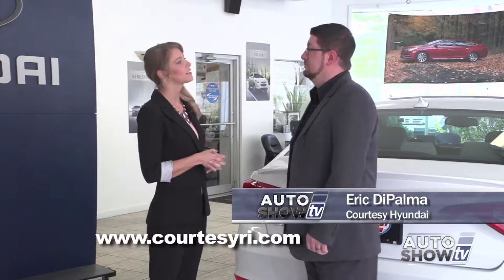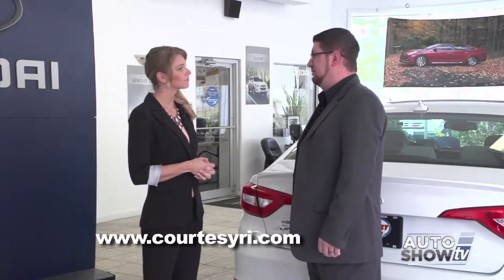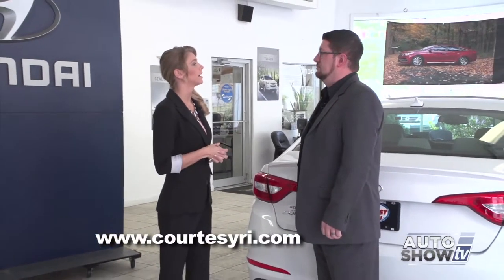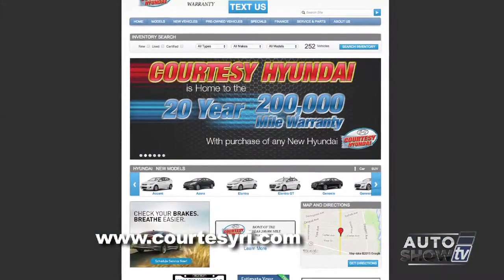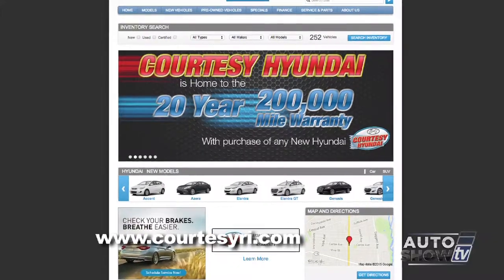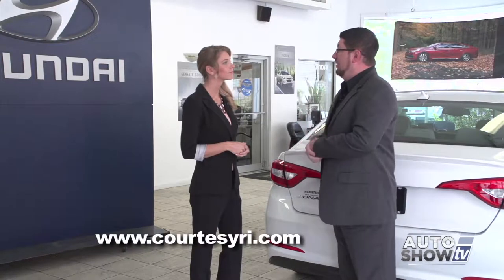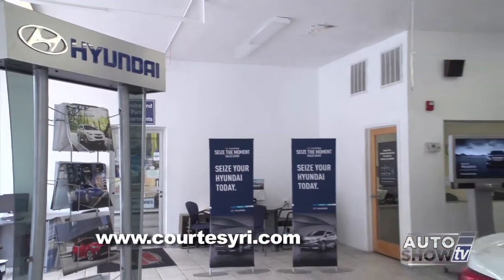Good morning. Joining us this morning is General Sales Manager Eric DePalma. Eric, why don't you tell us a little about Courtesy Hyundai? We're located at 939 Newport Ave, Pawtucket. We're one of the most aggressive Hyundai-selling dealerships in all of Rhode Island. We're all about service and taking care of our customers — hence the name Courtesy. What makes you stand out? We have a 20-year, 200,000-mile warranty. We double the manufacturer's — the manufacturer gives you 10 years, 100,000 miles. If you do all of your service with us, we double that. Because we have a low overhead facility, we can pass on the savings to our customers, giving them the opportunity to save a lot of money.